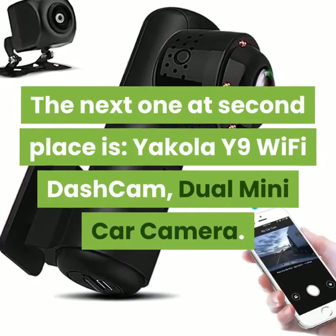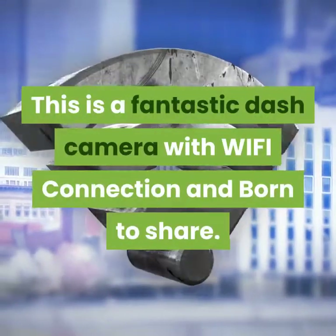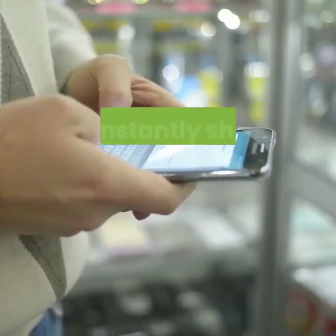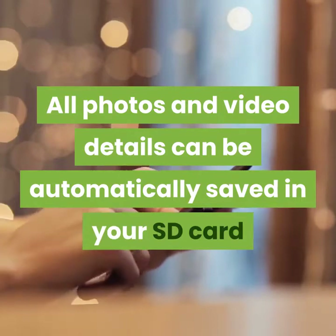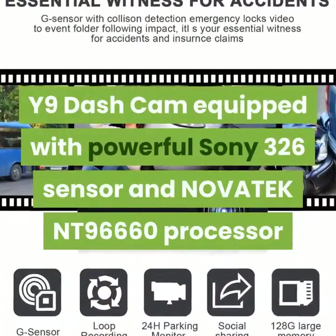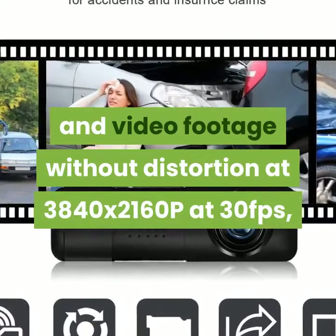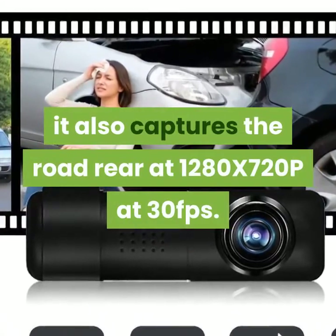The next one at second place is the Yakula Y9 Wi-Fi dash cam, a dual mini car camera. This is a fantastic dash camera with Wi-Fi connection. You can connect your smartphone via app with Wi-Fi on Android and iOS, easily take photos or video at any time and instantly share on Instagram, Facebook, and Twitter. All photos and video details can be automatically saved in your SD card and smartphone. It has dual cameras and super IR night vision. The Y9 is equipped with a powerful Sony 326 sensor and Novatek NT96660 processor, capturing the road front at 3840x2160p at 30fps and the road rear at 1280x720p at 30fps.